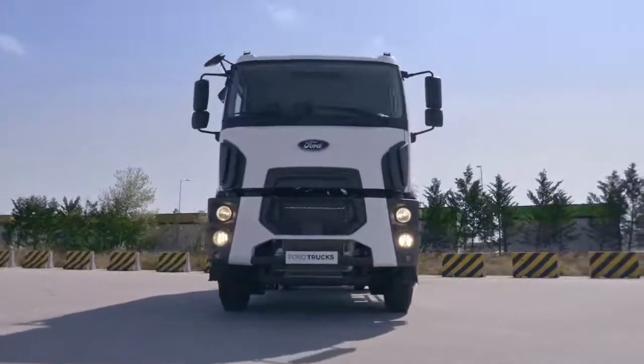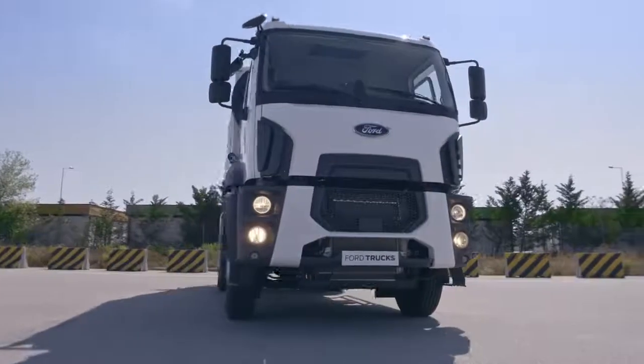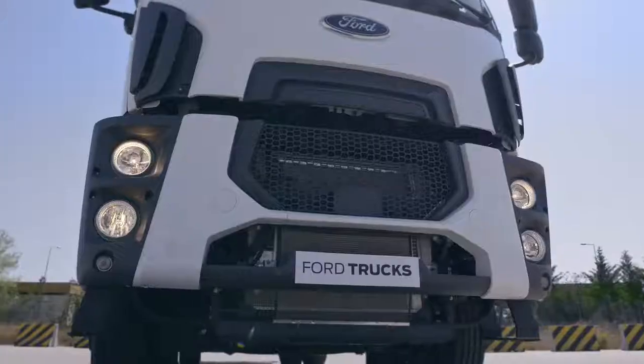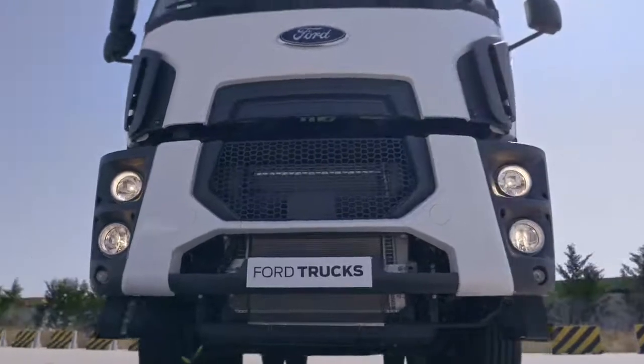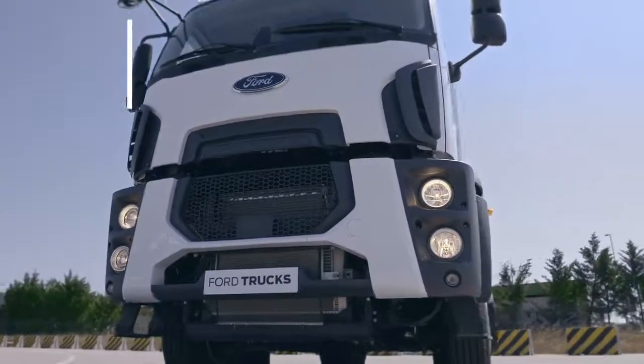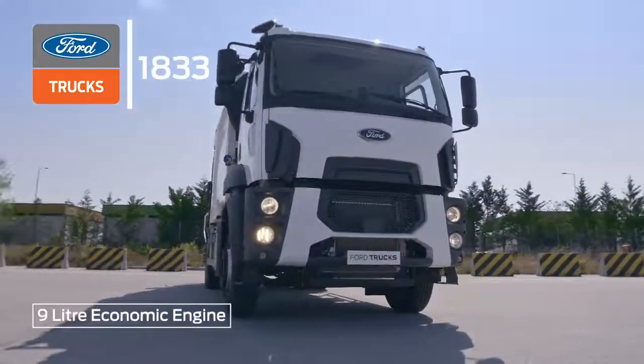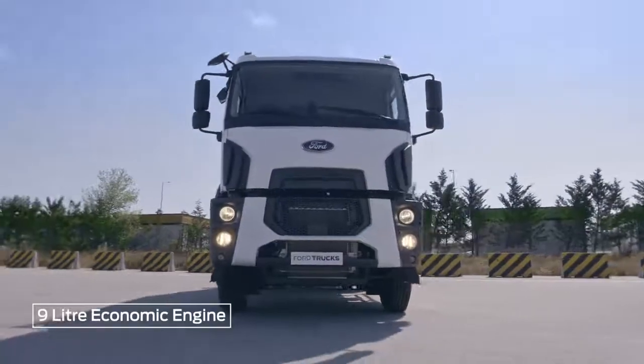Ford Trucks vehicles are your partners across all sectors and services, offering high performance and economical fuel consumption. Let's take a look at how to use the features which make the 1833 one of Ford Trucks' most powerful models. The 9-liter engine guarantees power and fuel economy.